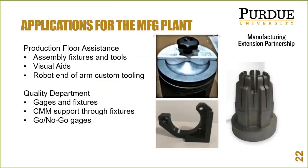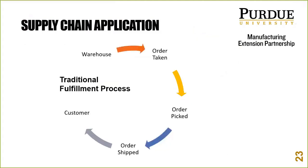Supply chain: traditional fulfillment looks like this — a warehouse with millions of parts or products, orders taken, orders picked, orders packed, and shipped with shipping costs and operator costs along the way, through multiple touch points, before it finally hits the customer.